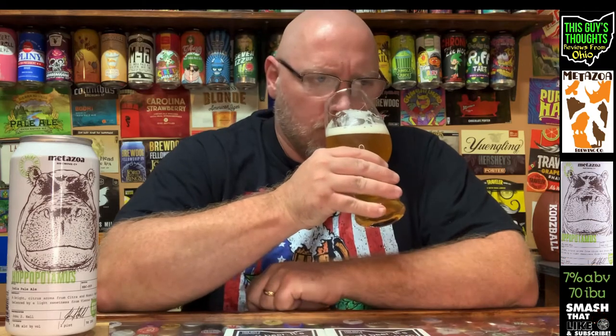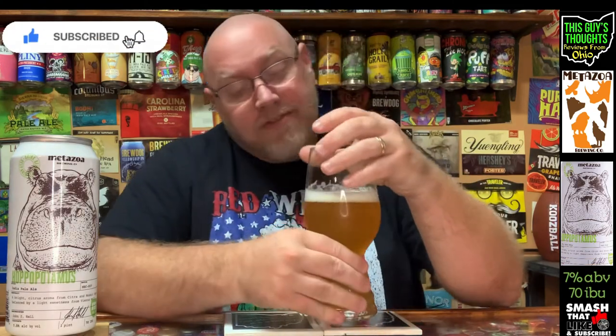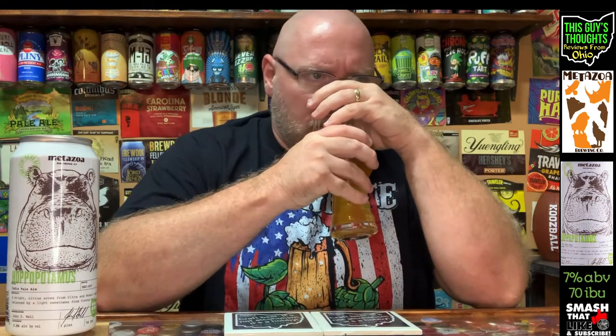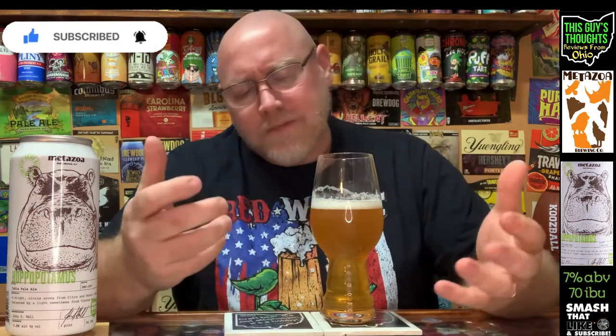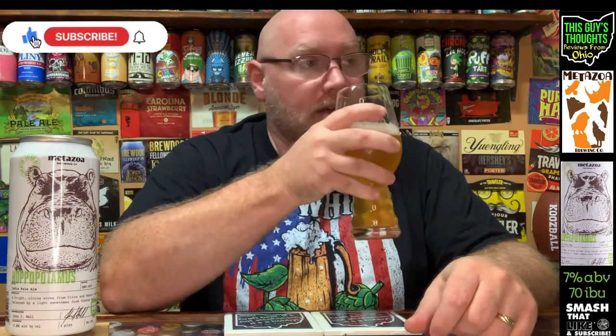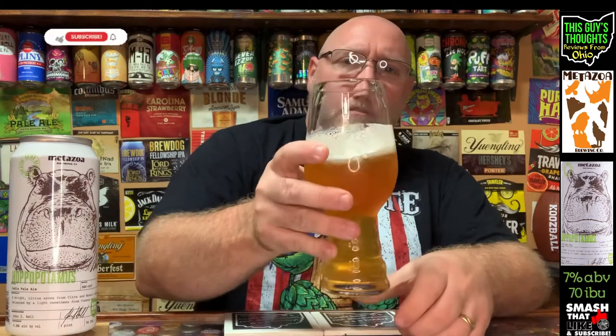Let's get a nose on this thing. Ooh, man — they weren't lying. That's like a blast of citrus tropical floralness. It smells nice. I definitely get that grapefruit. Generically tropical — I can't really pinpoint pineapple or anything specific, but it's just a very generic tropical aroma. That grapefruit, though, is a no-doubter; I picked that up right away. Nice nose on it. The head's about gone but it's still lacing fairly nicely.